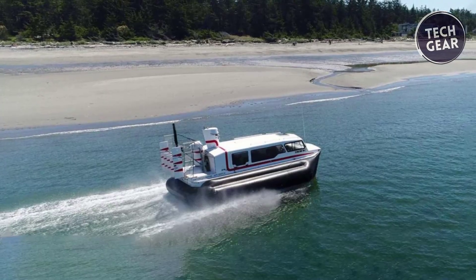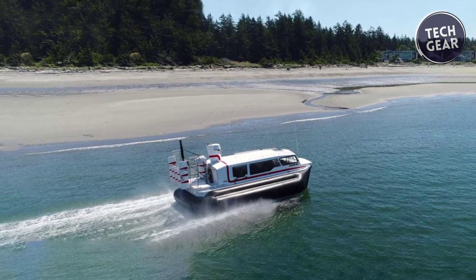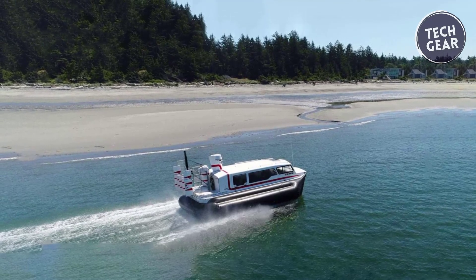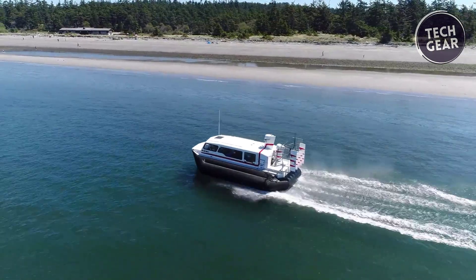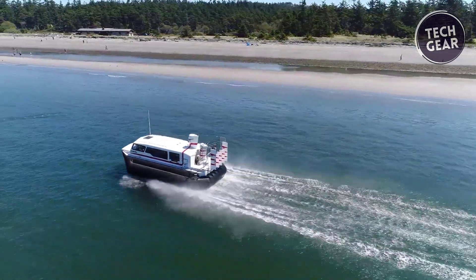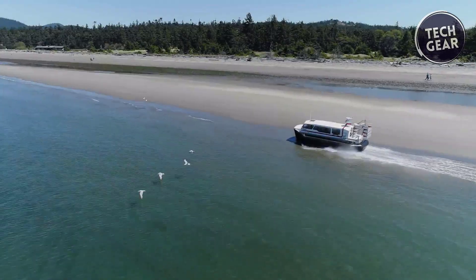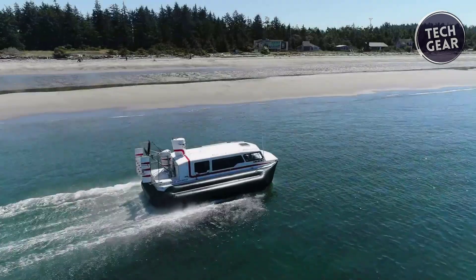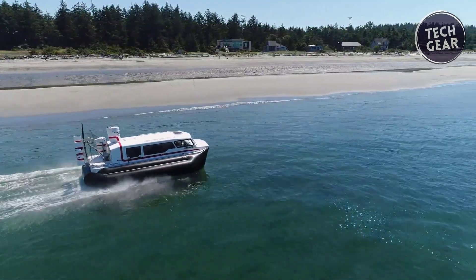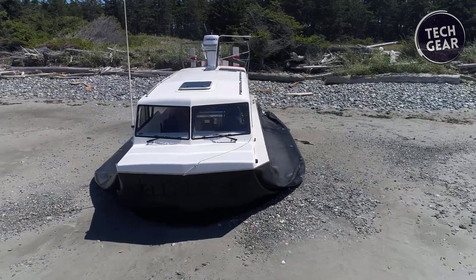The Steyr 144-horsepower commercial diesel engine provides robust performance, allowing for a substantial 2,200-pound payload. The Explorer 24's impressive operating range of 325 miles makes it perfect for extended operations. It leaves virtually no wake, preserving the surrounding environment, and boasts durable stainless steel fasteners, a propeller guard, and an engine stand for enhanced longevity and reliability.